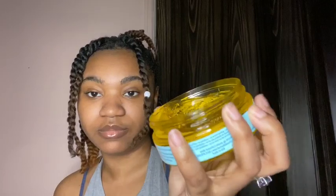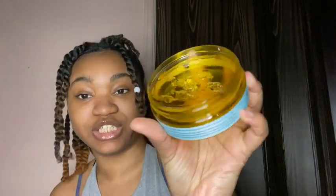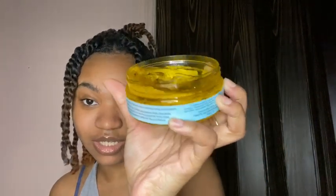Another product I would not purchase is this True hydrating edge gel. It just doesn't work. As you can see, it shifted — this stuff, don't get this. As soon as you put it on it's like, why did I even do that? Don't buy this.